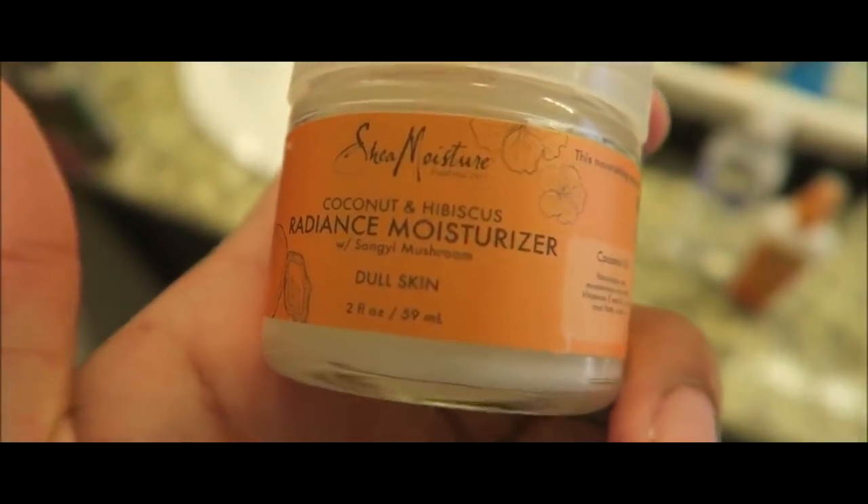The moisturizer that I use is called the Coconut Hibiscus Radiance Moisturizer with Sungy Mushroom. It sounds like a lot, but it actually works great. It's from Shea Moisture. The main products in this: coconut oil nourishes and moisturizes the skin with vitamins E and K, iron, and fatty acids. The hibiscus flower naturally emolliates and treats dry rough skin and helps improve skin tone. And the Sungy Mushroom naturally brightens and evens out the skin tone.